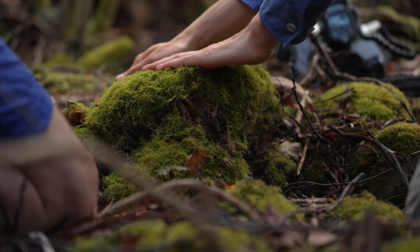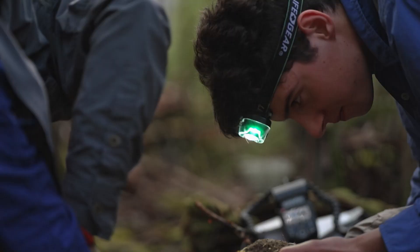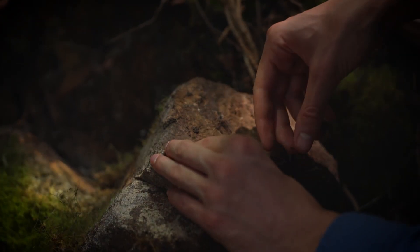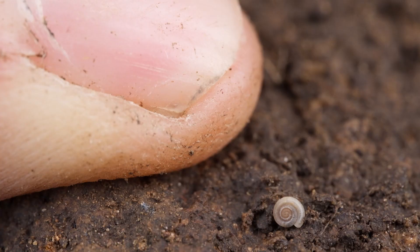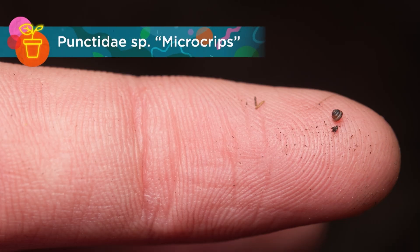There can be a whole different world just under a rock — people don't really know about it. Especially with macro photography, you can zoom into a snail shell and see the sculpture that you would not be able to pick with the naked eye. They have very intricate sculpture and patterns. It's just an incredible world when you zoom in.